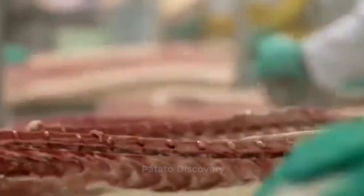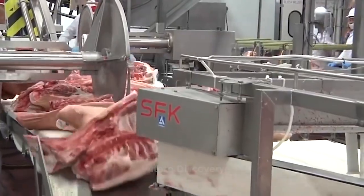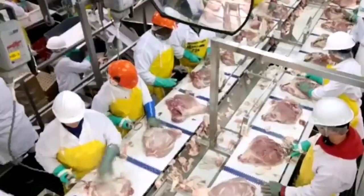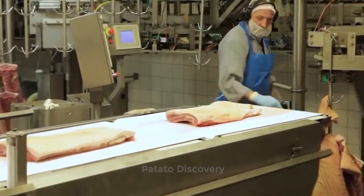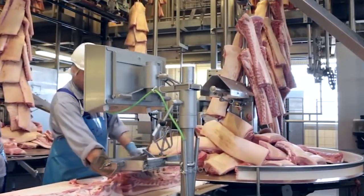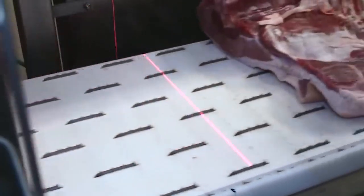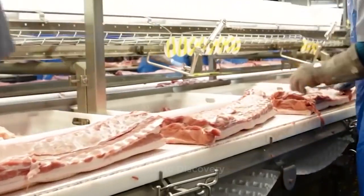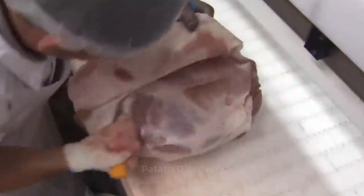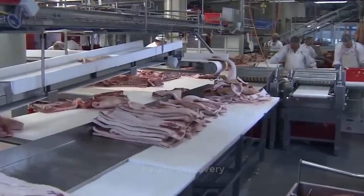Increased use of automation, especially robotic cutting, has been examined in the meat industry for many years. For an industry driven by the challenges of a tightening labor pool and ever more complex processing operations, increased automation is not only welcomed, but also needed.